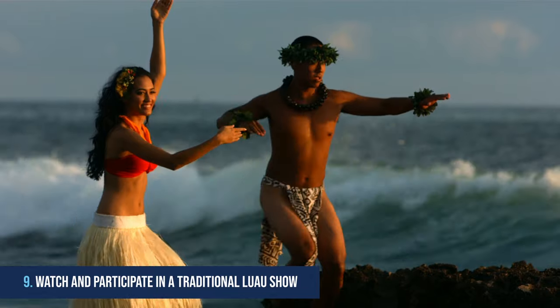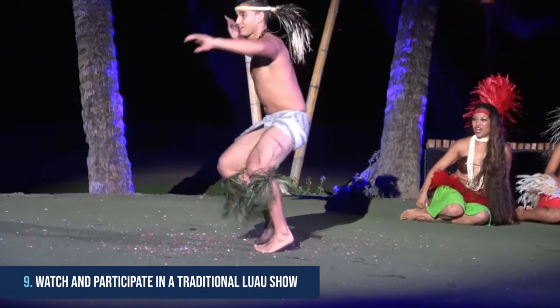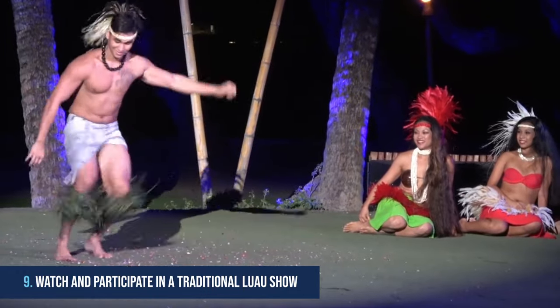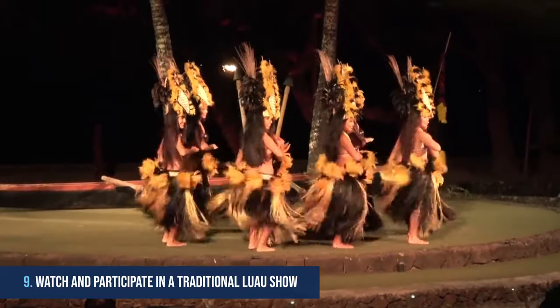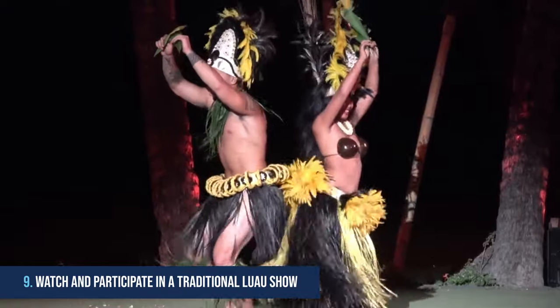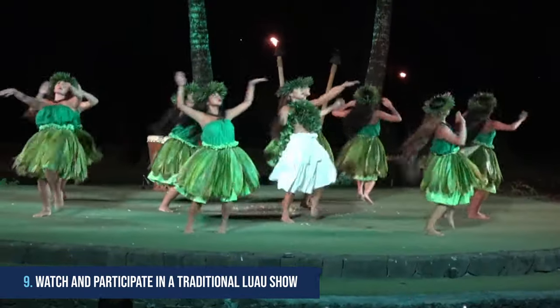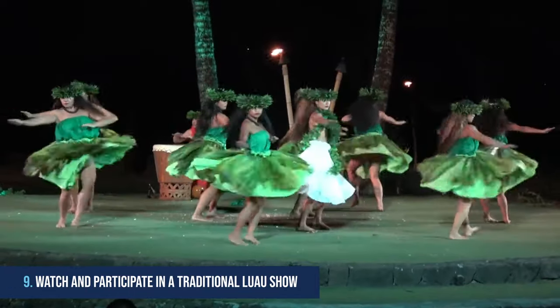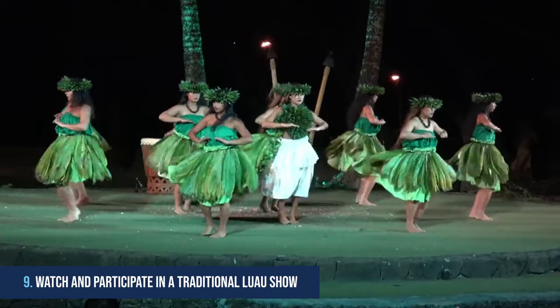9. Watch and participate in a traditional luau show. When in Hawaii, there's no better way to experience the culture and beauty of the islands than a traditional luau show. Taking place on the sunny beaches of Kona, the Island Breeze Luau is an event you won't want to miss. Visitors can watch hula dancers perform ancient dances and songs that tell stories about Hawaiian history and culture.